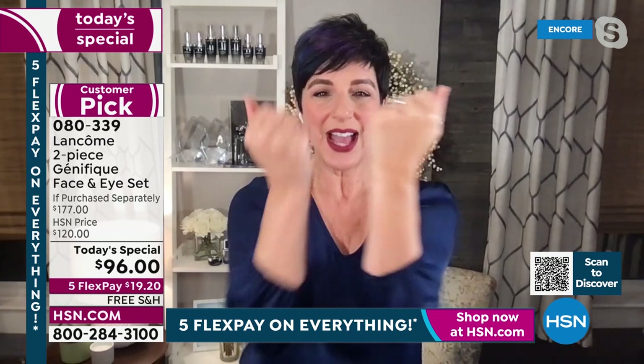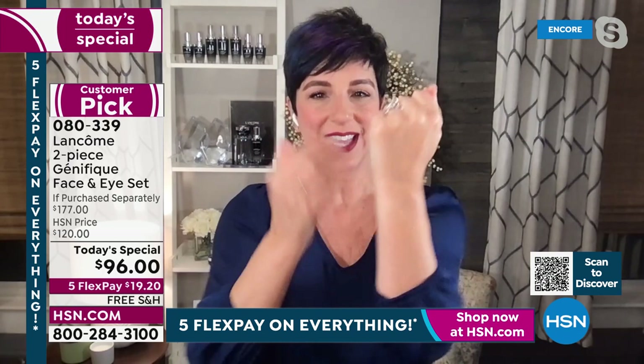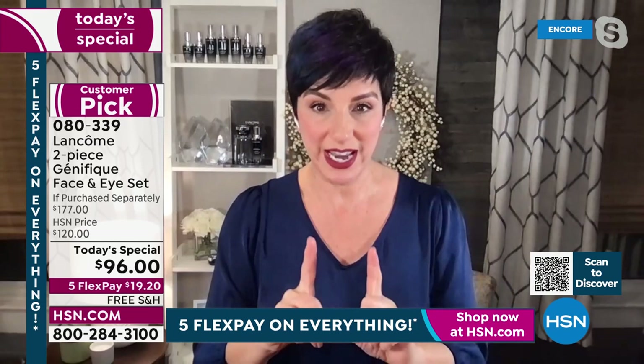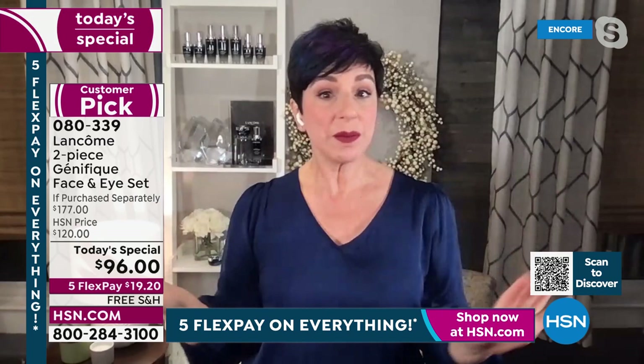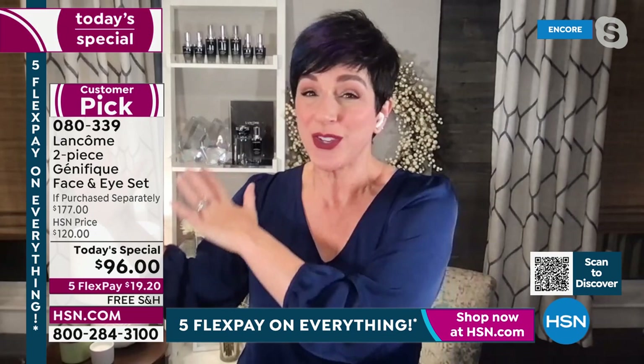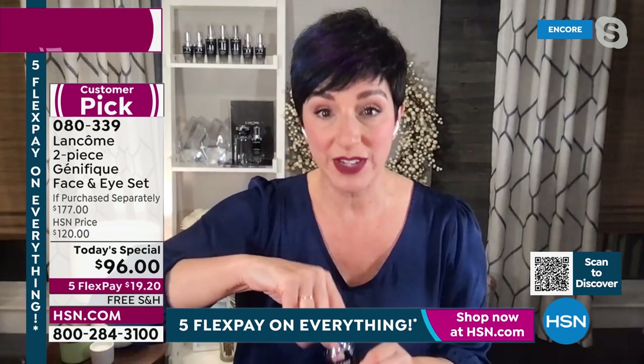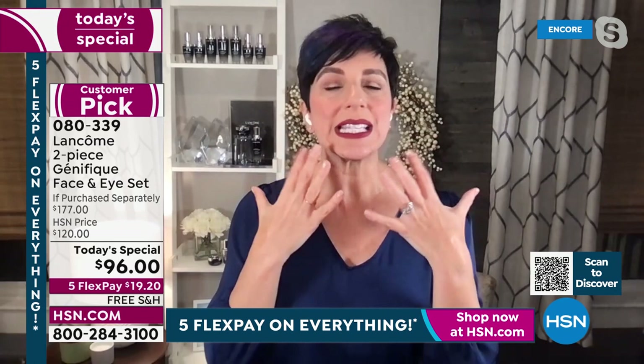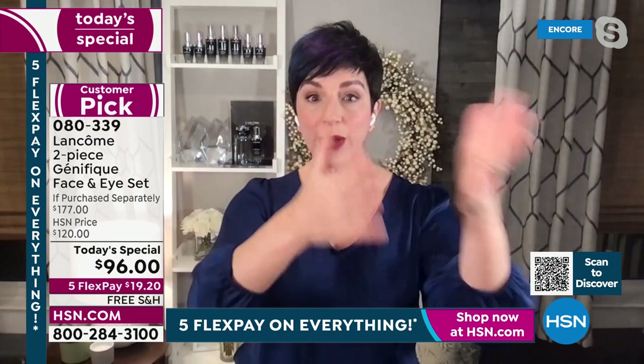You'll notice instantly that your skin feels more hydrated, drinks it in, and feels soft and smooth — almost velvety. Look at your skin after just one application. Then use it for one week. I haven't heard of any other serum that can tell you in just seven days your skin is going to look younger. It doesn't matter if you're in your 20s, 30s, 40s, 50s, 60s, 70s or beyond — anyone who uses Génifique, it is clinically proven. In seven days you'll see smoother skin and that radiant, luminous, lit-from-within quality.